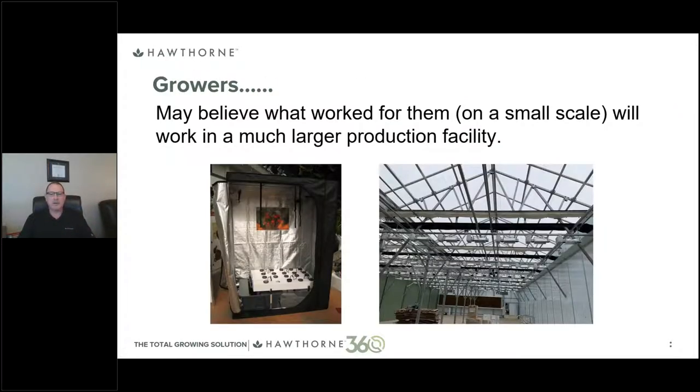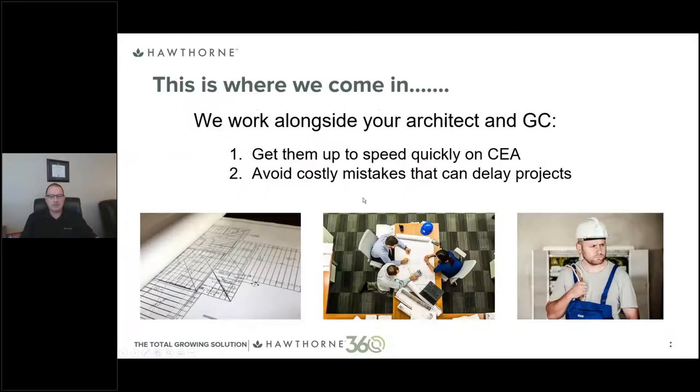With regard to growers — many believe what worked for them on a small scale will work on a much larger scale. But the amount of time and effort that can be given on a small scale cannot be replicated on a larger scale. The brute force and dedication used to produce excellent results with a few plants cannot be done cost-effectively at commercial scale. You have to build in a repeatable process, and that's what we can help you do.